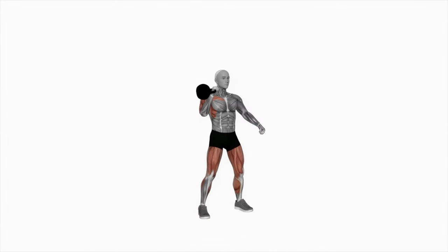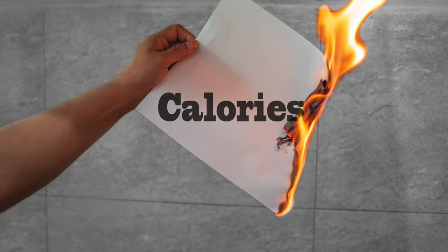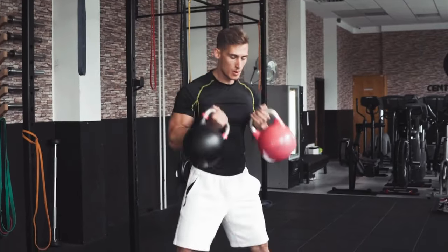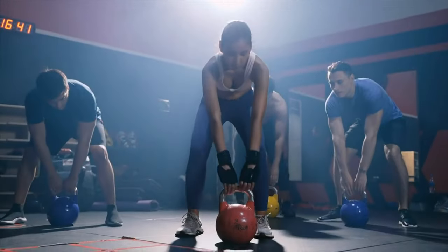You can also consider a clean and press type of move, which helps you burn more calories. This isn't technically a kettlebell squat, but it does incorporate the squatting pattern.